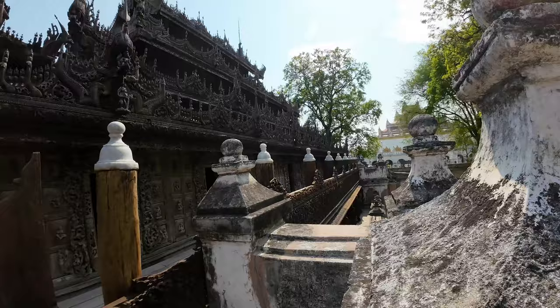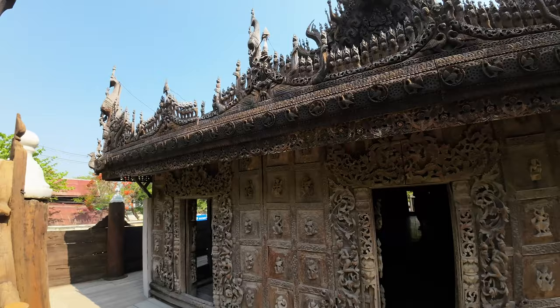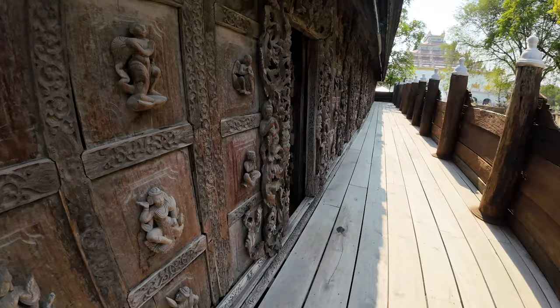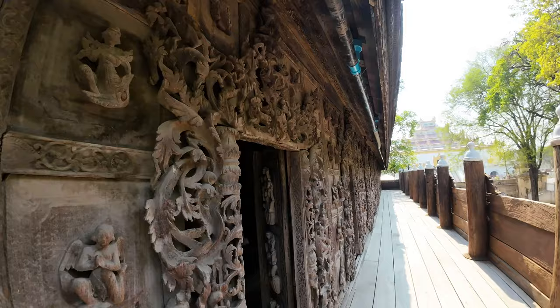So you can see they have carved all of these gables. It's at least 40 degrees today, so anytime you're touching concrete — and even this wood — it's super hot. You can see how this is all carved here, and the doorways are quite low. Let's look inside.